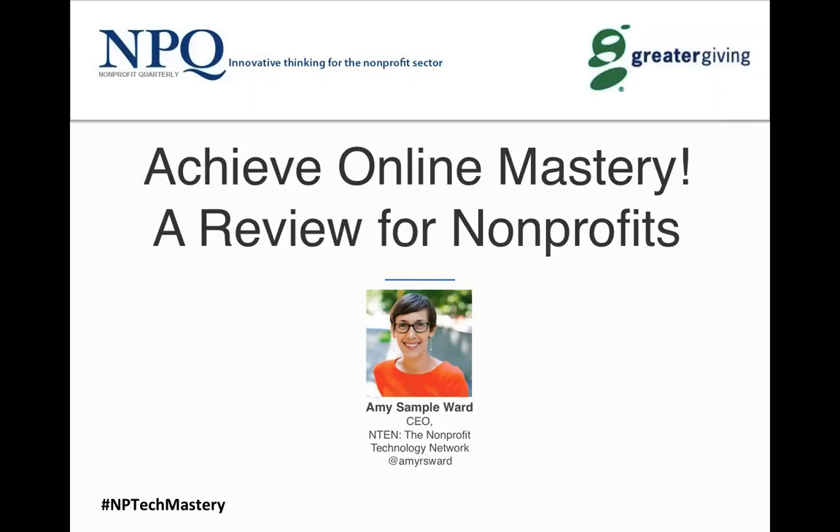Thank you so much, Ruth, and thanks for having me on the webinar. I'm excited to share some tips today. Ruth and I were joking that this is probably the most boring slide deck I've ever put together — because I wanted it filled with information. So instead of fun puppy photos, there are lots of lists, checklists, and tips, so that the recording and slides are easy to share and work off with your colleagues.